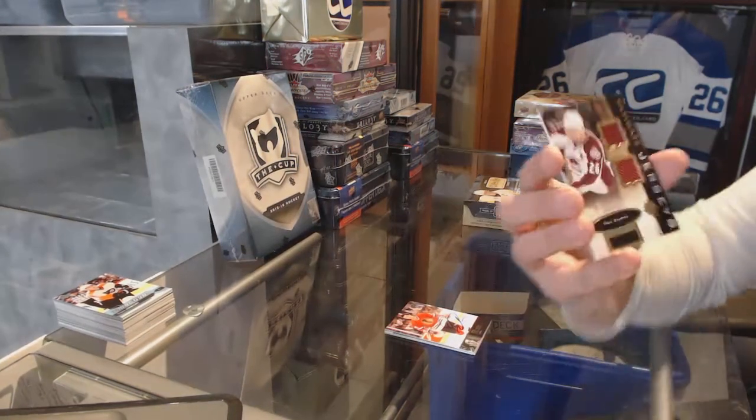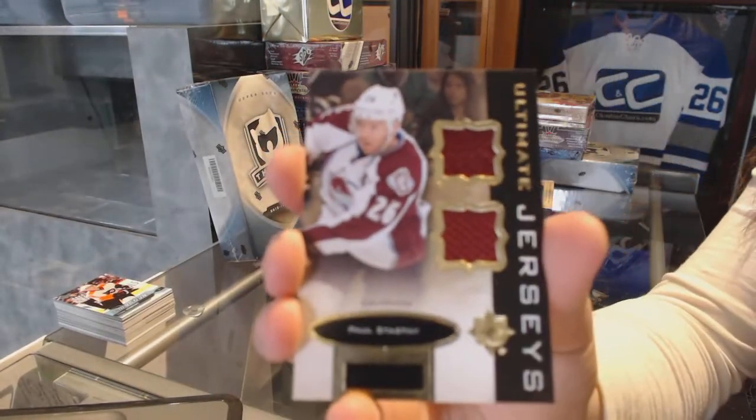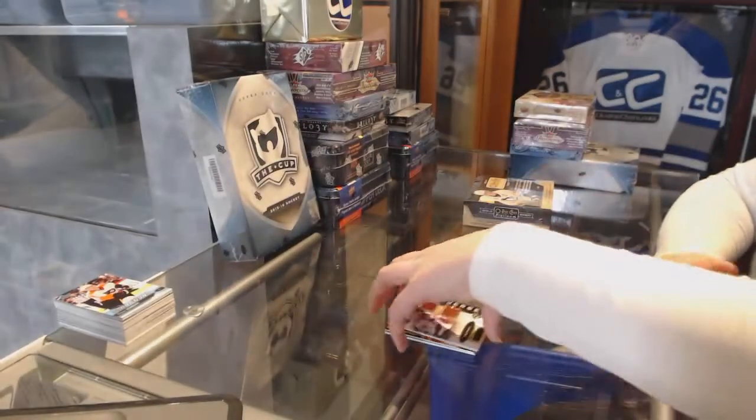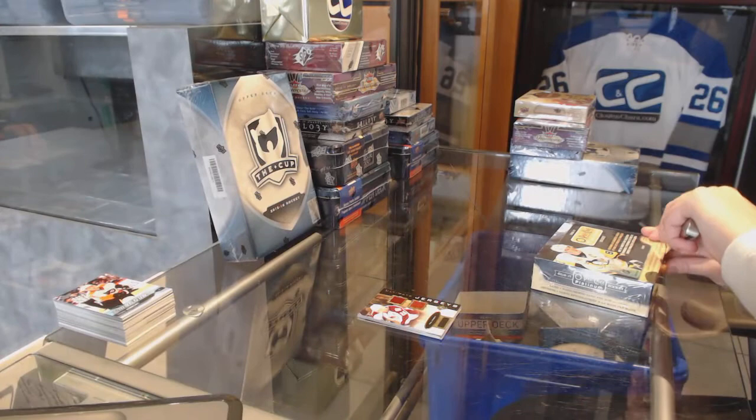And Ultimate Jersey of Paul Stastny for the Colorado Avalanche. All right, on to Platinum.